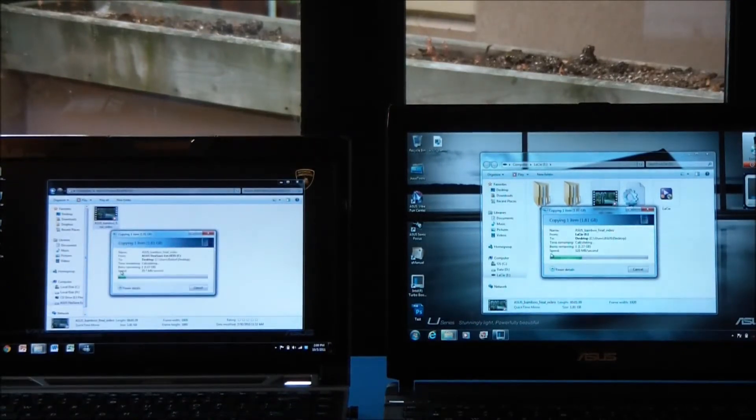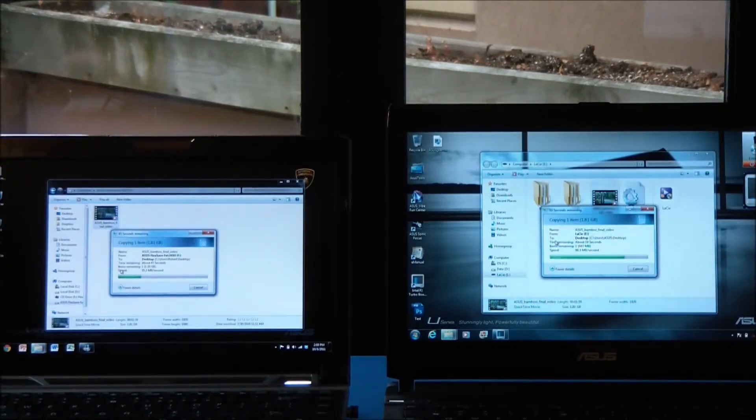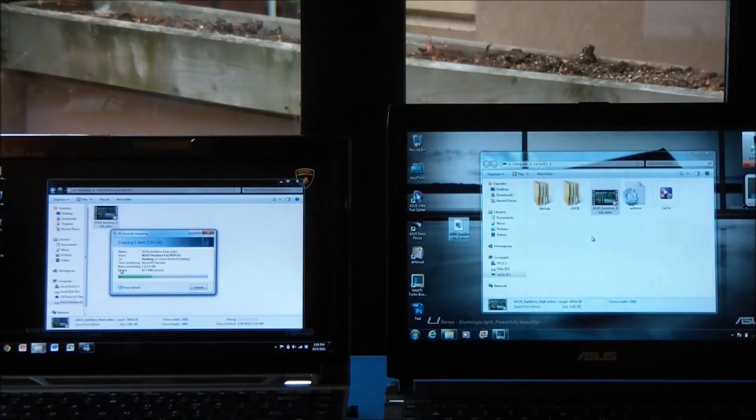Okay, so already you can see the USB 3.0 is going quite a lot faster than USB 2.0. It's hitting about 128 MB per second at its fastest, and the USB 2.0 only hit 31 MB per second. We're already completely finished transferring the USB 3.0 file and the USB 2.0 is only halfway done with 30 seconds remaining.